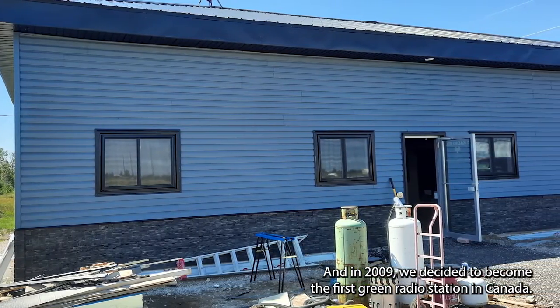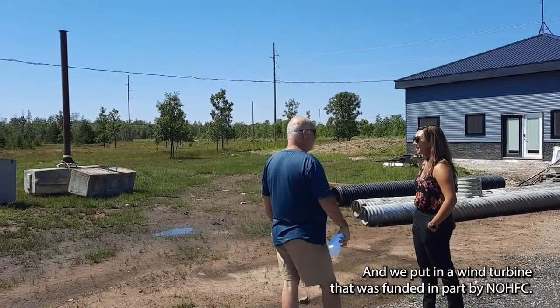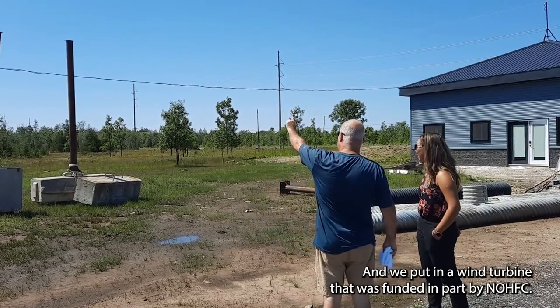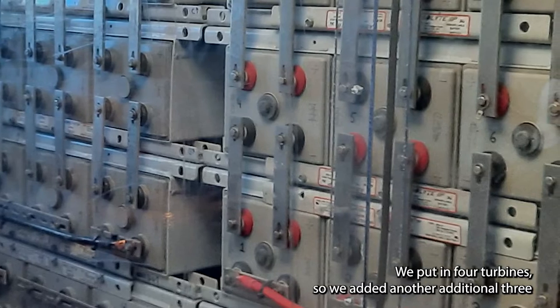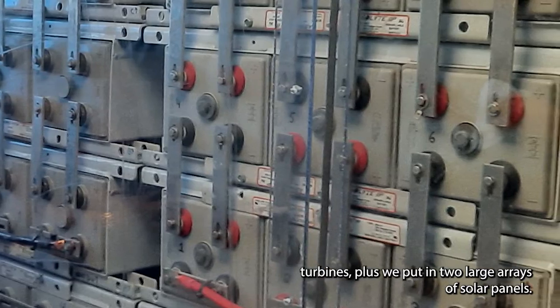In 2009, we decided to become the first green radio station in Canada, and we put in a wind turbine that was funded in part by NOHFC, which drastically offset our energy costs. We ended up putting in four turbines total — adding another three additional turbines — plus two large arrays of solar panels.